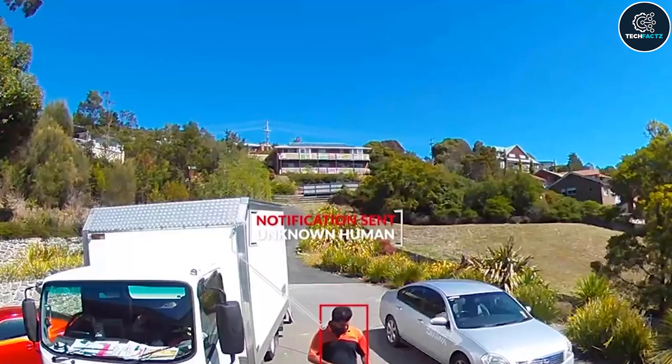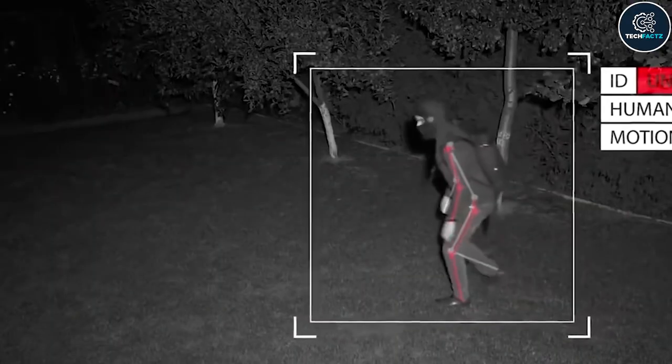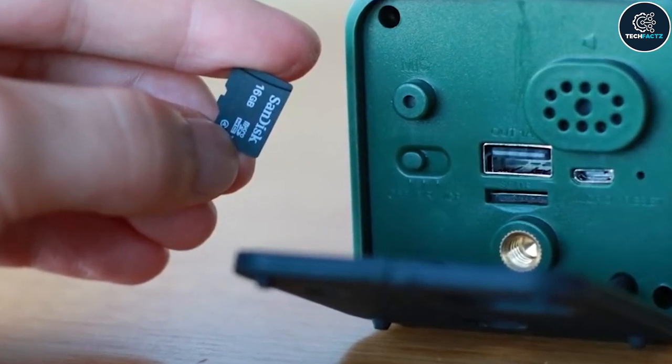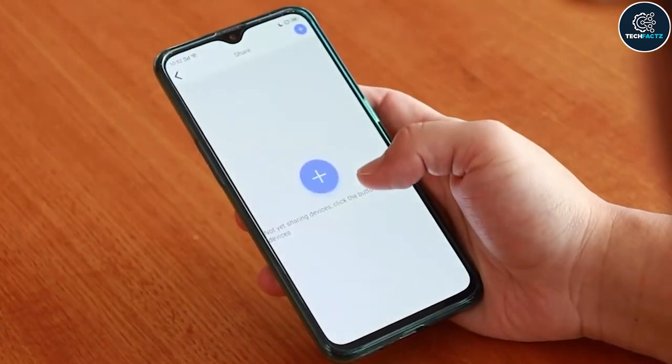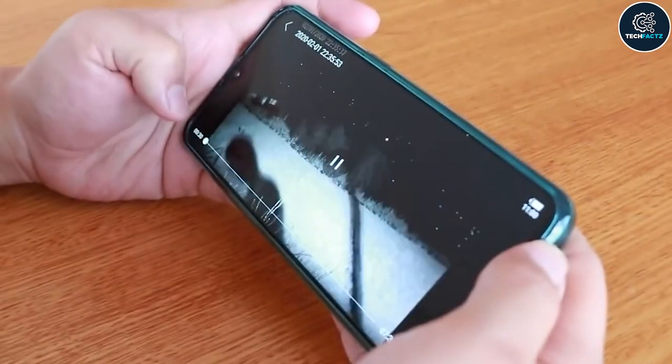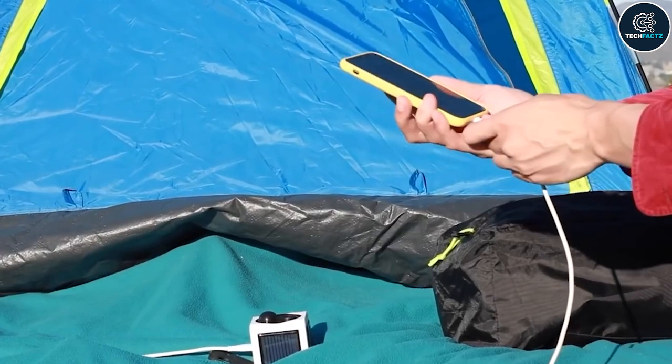The camera has a built-in infrared detecting system that detects activity within a 10-foot range and begins recording footage. Feel free to watch and share the videos on your smartphone since they are either kept on the SD card or your internet storage. And since this device also doubles as a power bank, you'll have energy available when you need it.